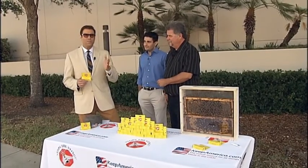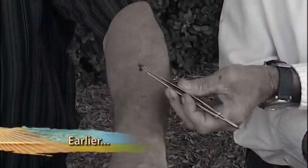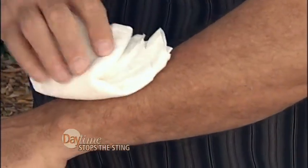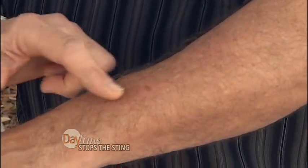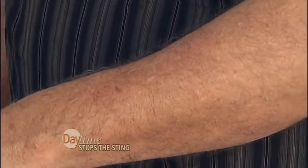Welcome back to Daytime. Earlier in the show, Mike Fultz, the creator of Stops the Sting, and David Seliktar from KeepAmerica.com were here talking about Stops the Sting. Mike was man enough to get stung by two bees. This is the one we did not treat — it's looking pretty sore, still swelling, there's a knot in there. Now let's wipe off the Stops the Sting — the active ingredient is colloidal oatmeal. Look at that — nothing. This one is still very sensitive, but this one has no pain at all. It's gone, no swelling. You can really tell the difference.